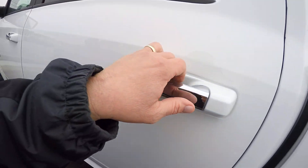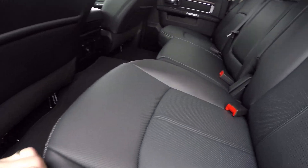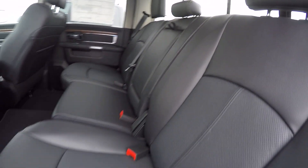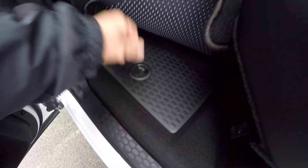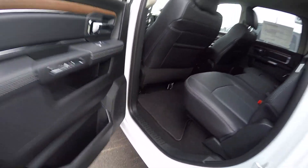Power windows and locks. This is the full crew cab, and the second row seat here is heated as well. Under the floor mat you've got a couple of boxes — you can even use them as coolers. They've got a plastic liner that comes out of them.